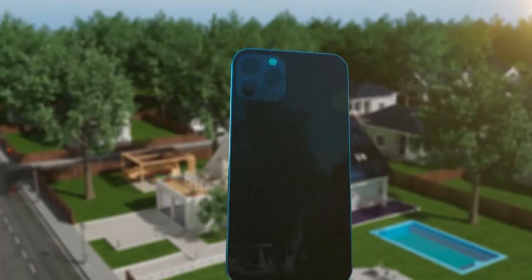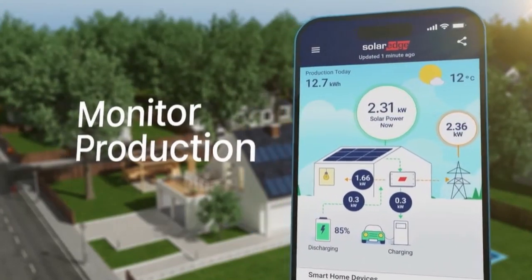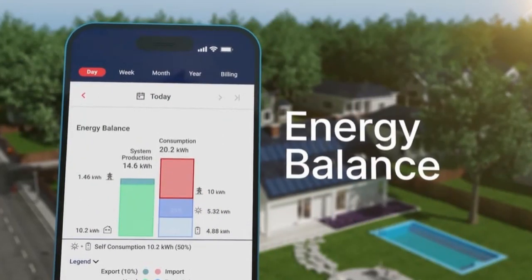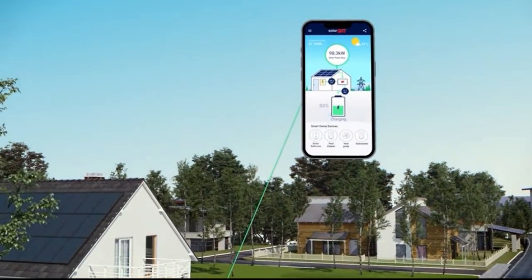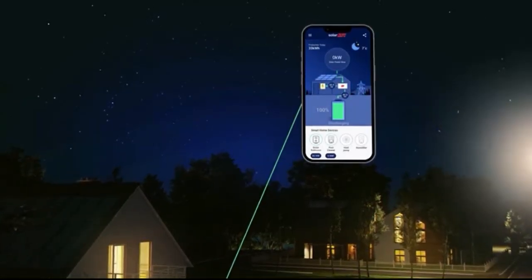SolarEdge smart energy devices allow you to monitor and control your appliances through the monitoring platform and mySolarEdge app. Get real-time updates on your energy status and manage your battery levels, usage, and scheduling. There are different management profiles available, including smart save mode, which maximizes self-consumption.